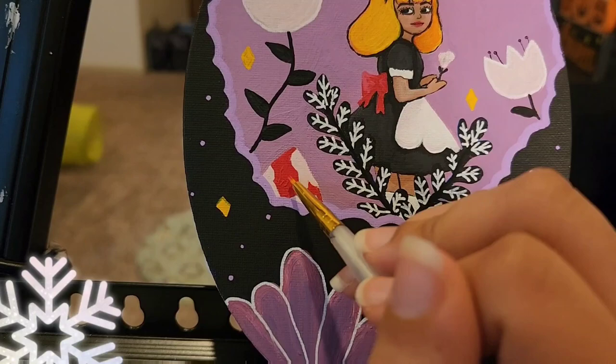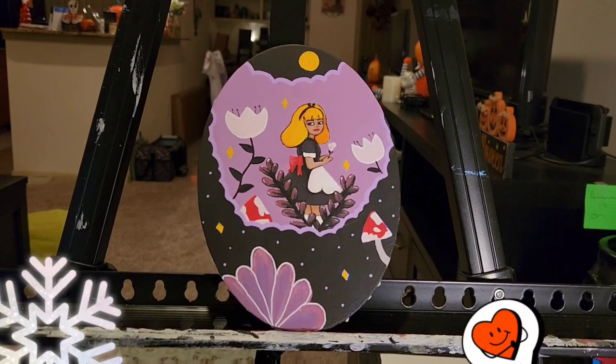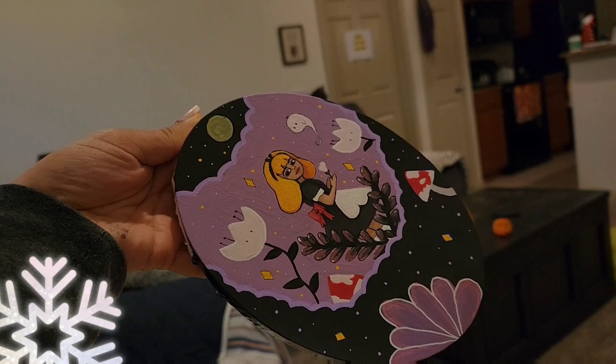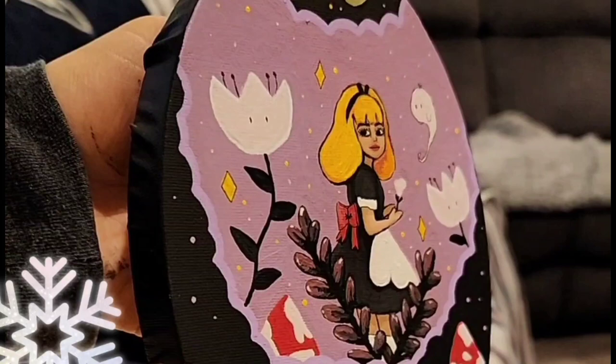I'm almost done with this painting — I just feel like something is missing. So I changed the little leaves. I liked them at first, but I realized I didn't want them to be the main focus. I think it's cute. I added new details and I just need to finish the sides now. And just like that, I'm all done. I'm super happy with this painting. I think the small details truly are adding more to this piece.